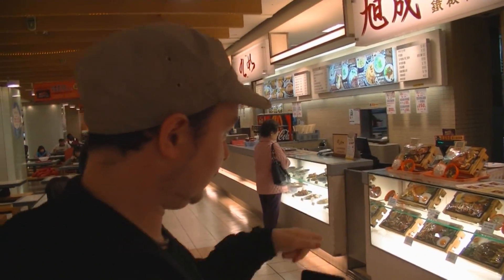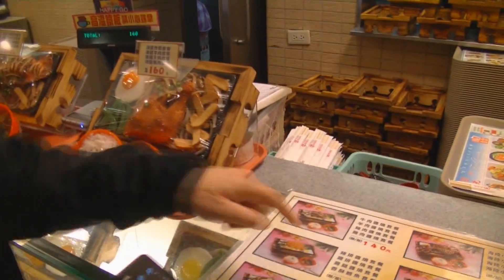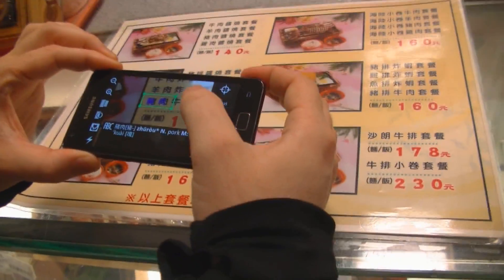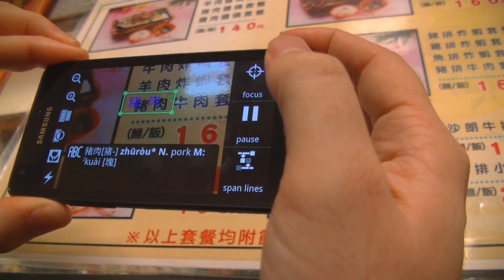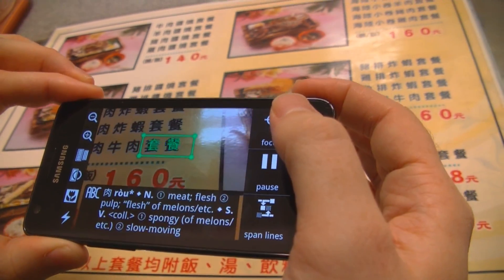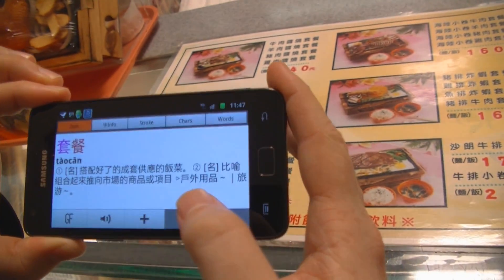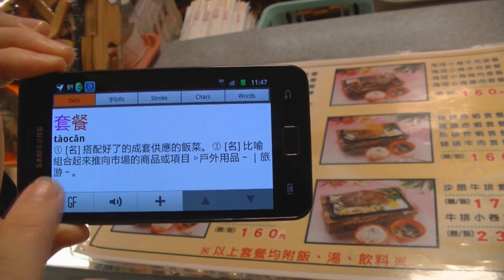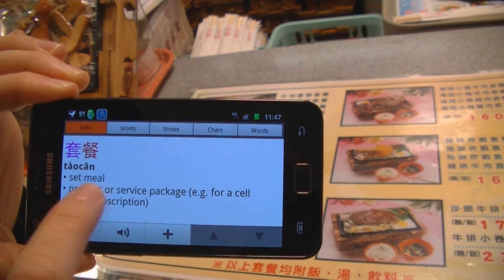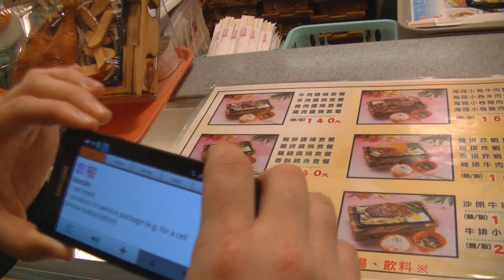Let's check it out with an example — look at this menu. If I hold my phone up to particular parts of it, you can see it says pork, beef, and something I don't know. So I'll pause it and view the entry. You can actually switch between different dictionaries — this one is Chinese-Chinese, but if I switch it, this other dictionary tells me it's a set meal. So I know that's a set meal for beef and pork, which is very handy.